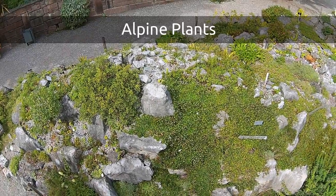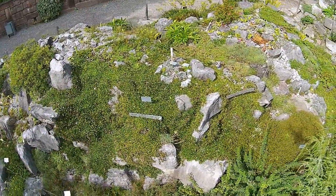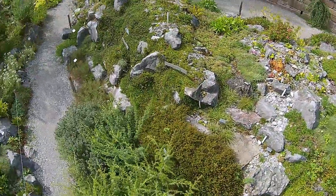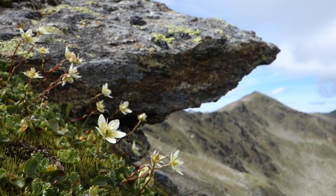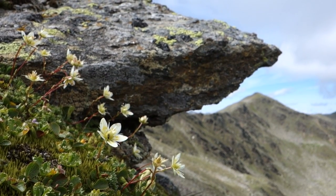Did you know that there are more than 10,000 plant species living in alpine habitats? Are all of them cushion plants like these? Not necessarily. Typical growth patterns in the Alps also include dwarf shrubs and creeping plants. In general, they develop extensive root systems, while the above-ground parts are comparatively small.